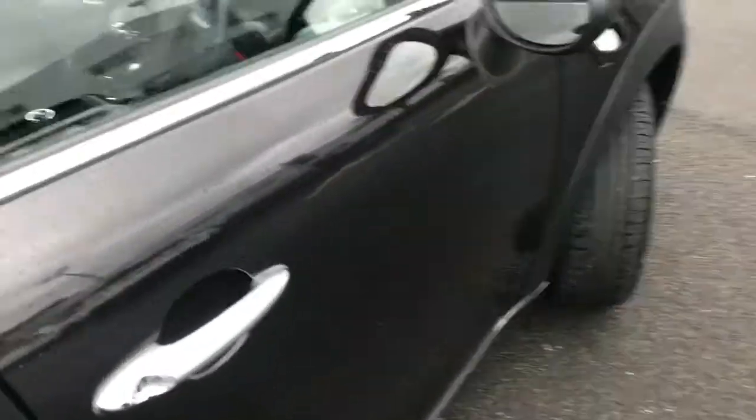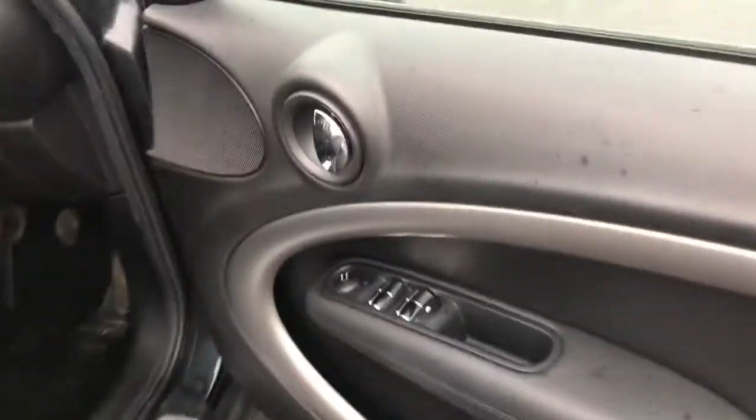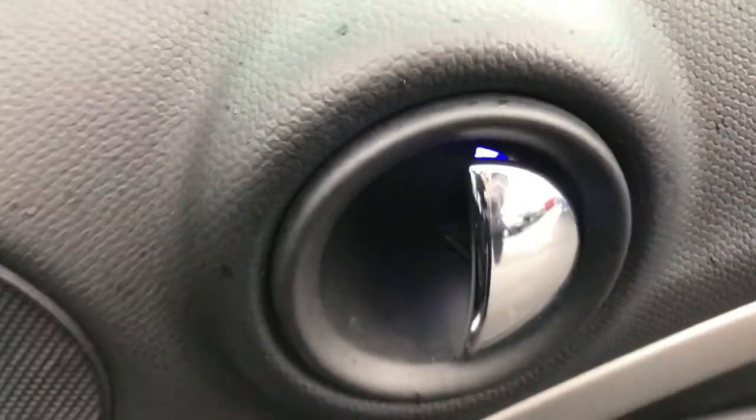The seats are finished in a lovely cloth and do have a nice pattern to them. You do have two cup holders at the rear, as well as ISOFIX points — perfect if you're a small family, as you can easily fit child seats in.